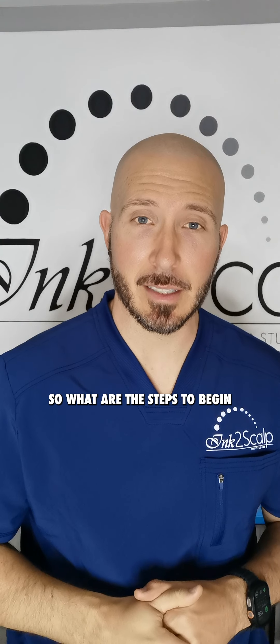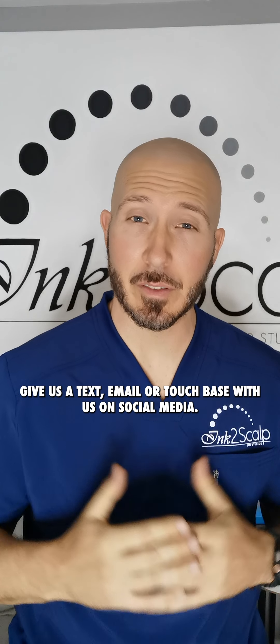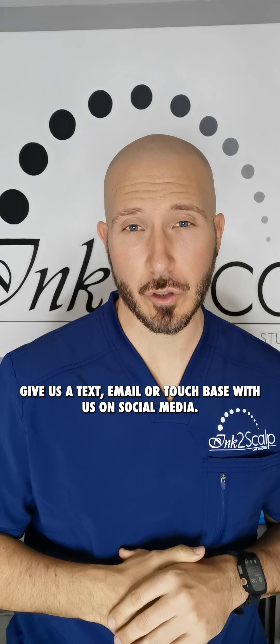What are the steps to begin scalp micropigmentation? Simply said, give us a call, give us a text, email, or touch base with us on social media.